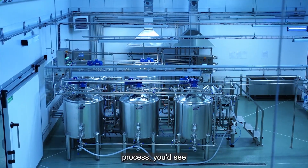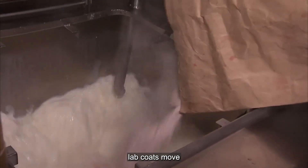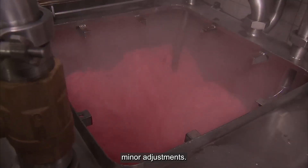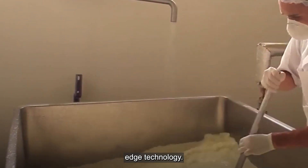Throughout the fermentation process, there's a hive of activity around these tanks. Technicians in pristine white lab coats move from station to station, checking readouts and making minor adjustments. It's a blend of art and science, with years of yogurt-making tradition upheld by cutting-edge technology.